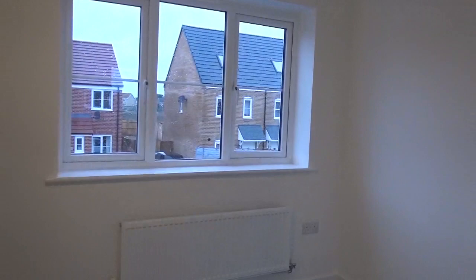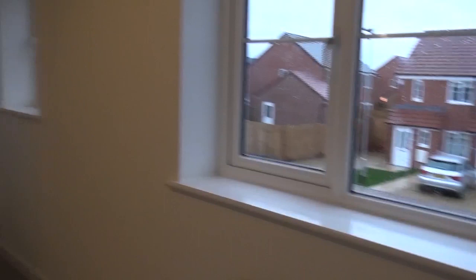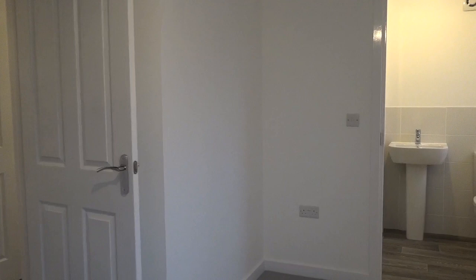Some cupboards and storage space. Take you into bedroom one. This is the view out of there. Another window, the other corner of the room, and to the ensuite.